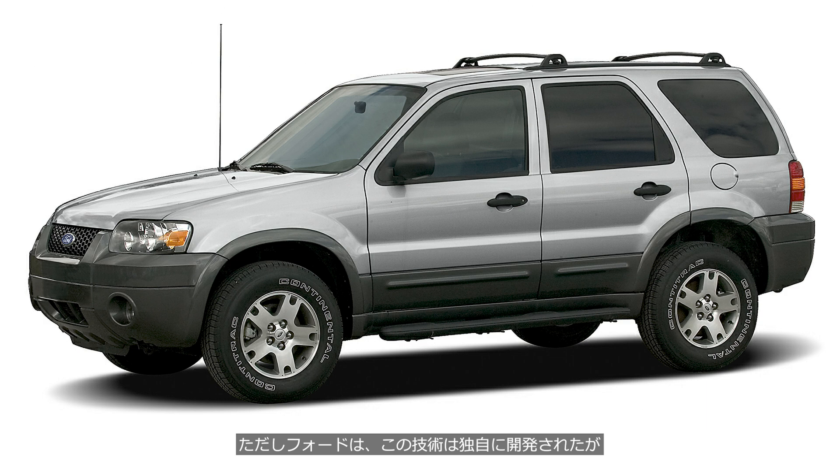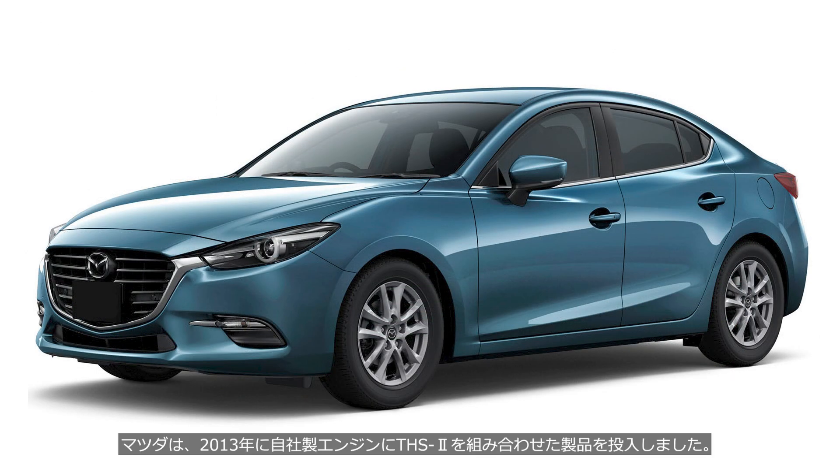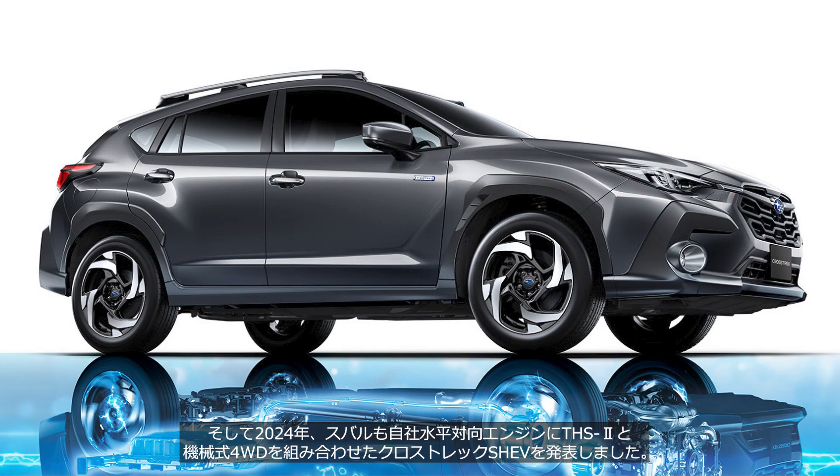However, Ford claims that while they independently developed this technology, it bore similarities to Toyota's earlier system, so they obtained licenses for certain technologies from Toyota. In 2013, Mazda introduced a product that combined its own engine with the THS2. And in 2024, Subaru announced the Crosstrek S-HEV, which combines its own boxer engine with the THS2 and a mechanical 4WD system.